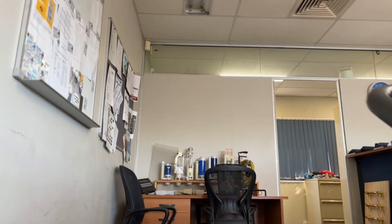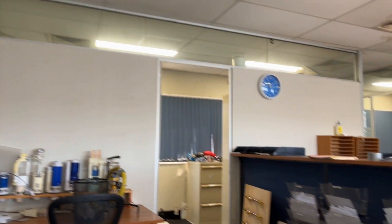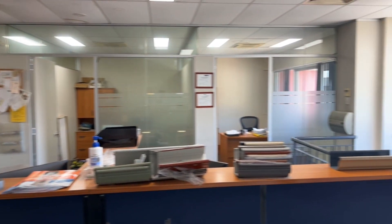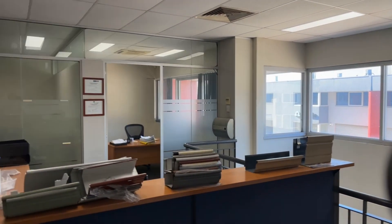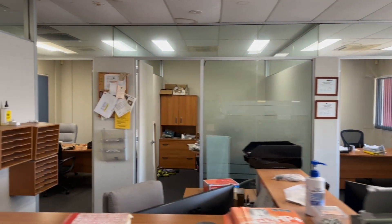Three offices up here with heaps of natural light. Natural light coming in across the mezzanine — office one, office two, office three. Small kitchenette off to our left.